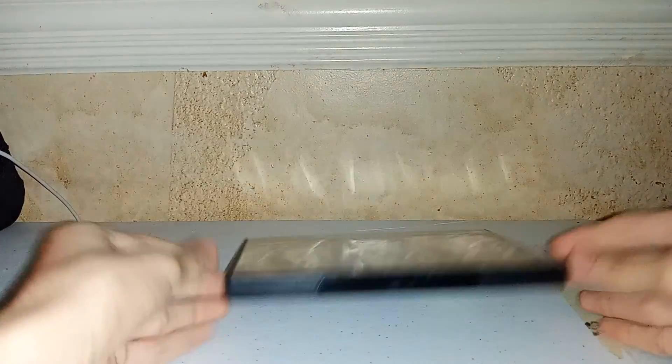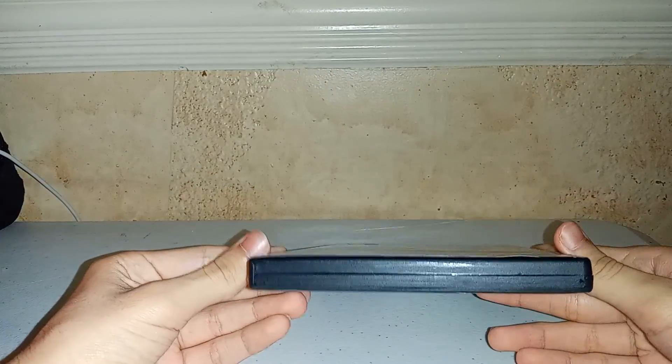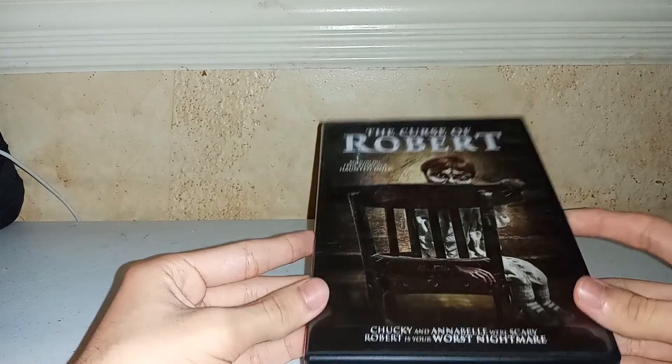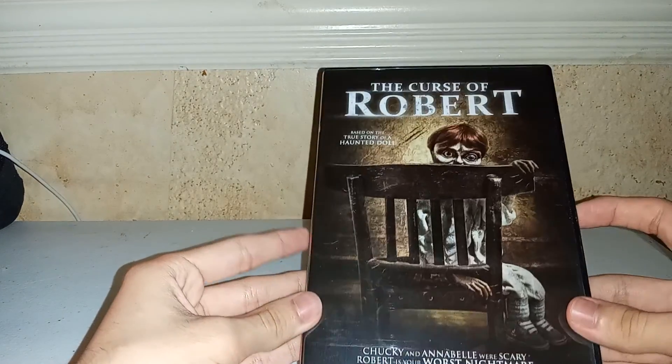Hey, what's going on guys, Blu-ray Unboxing 101 here, back with another video. Today, as you guys know, this is not a Blu-ray overview — it's a DVD, as you can tell. But I will be doing a Blu-ray overview in 6 days, so stay tuned for that guys.